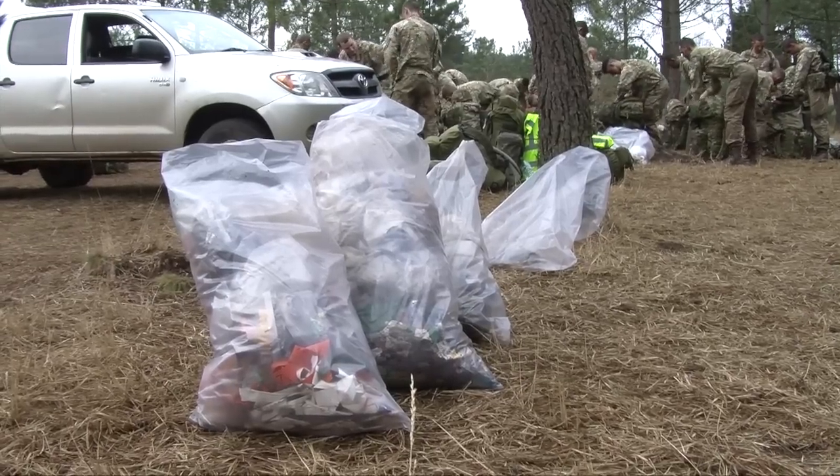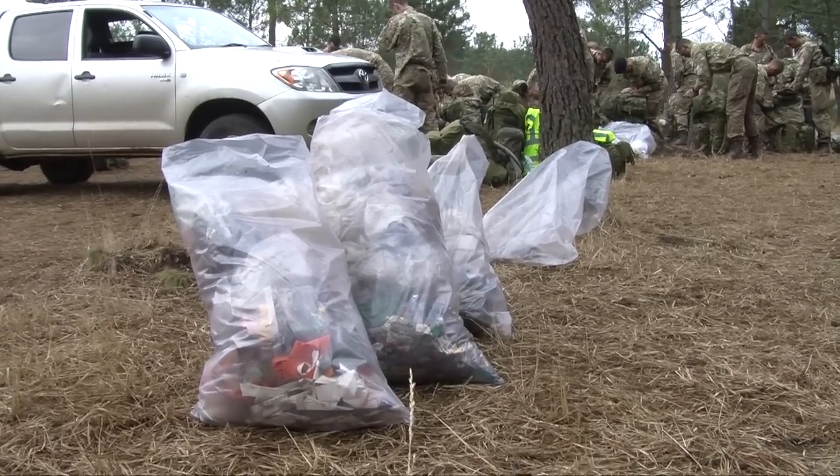As part of what they do, they sweep the area after they've trained to pick up litter — not just their litter but litter from the general public. And I think you can see from the bags they've collected that most of the litter is actually from the public and not from the Marines.